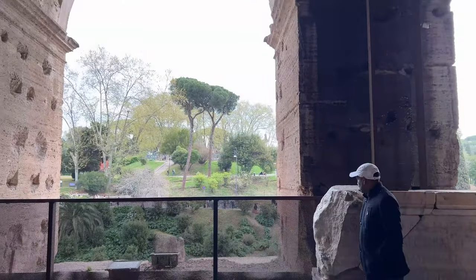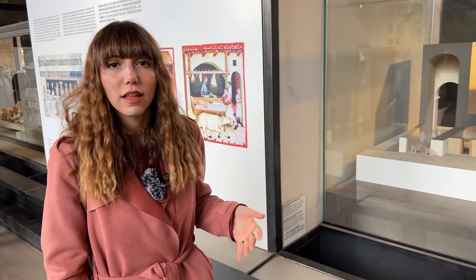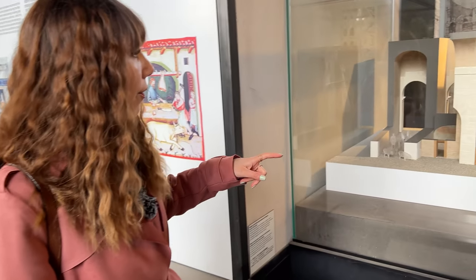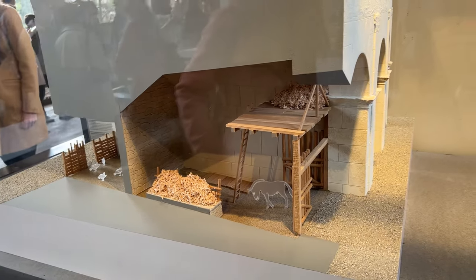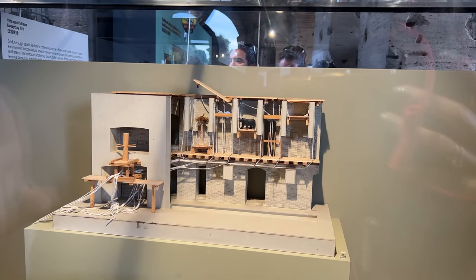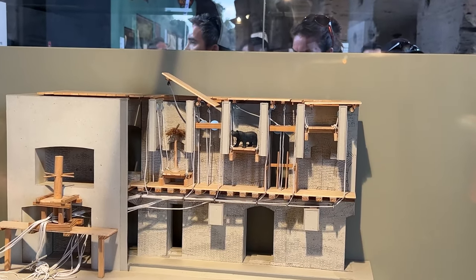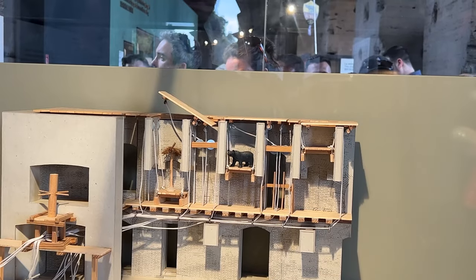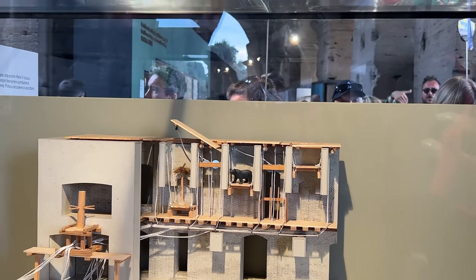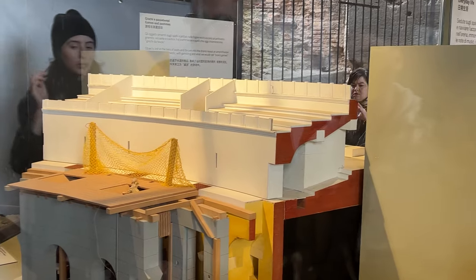Zamanla o kadar çok deprem, yangın ve olay yaşanmış ki günümüzde bunlar çok kalmamış. Kolezyum eskiden sadece eğlence için, insanları ya da hayvanları dövüştürmek için kullanılmıyormuş; aynı zamanda hayvanları barındırdıkları çiftlikler ve geçici insanların kalabileceği alanlar da varmış. En son yapılan kazı çalışmalarında bunlar keşfedilmiş. Mesela asansör sistemleri yapmışlar; hayvanları birden yukarıya çıkarabilmek için. Dövüş oluyor ve birden ortaya bir hayvan çıkarabiliyorlarmış bu sistem sayesinde. Rampadan da çıkarıyorlar.